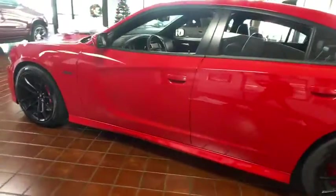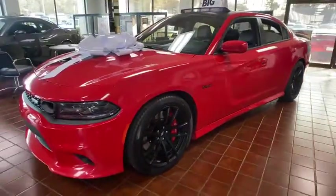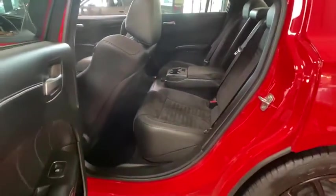Here are some of this vehicle's great options: backup camera, keyless entry, remote engine start, steering wheel audio controls, power passenger seat, traction control, stability control, power sunroof.